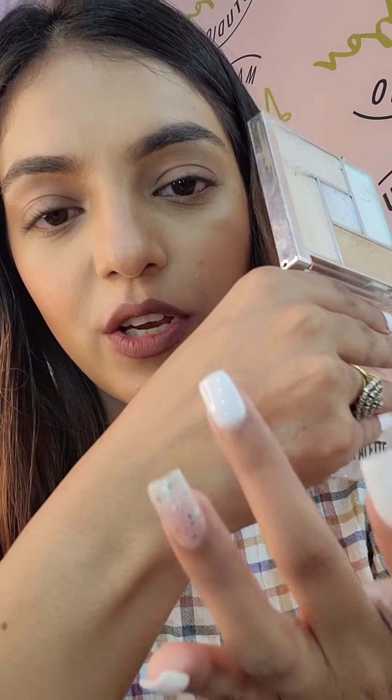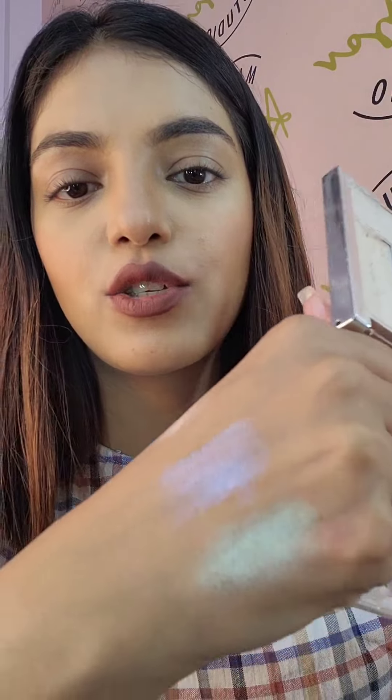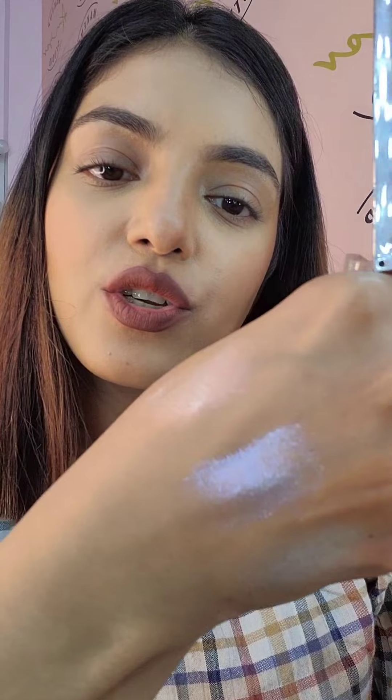One of the cream shades is a bit greenish, another is a bit purple, and the third is a bit on the pink side. According to your skin complexion, you can use these colors — they are super pigmented and good to use. However, only buy this palette if you like creamy highlighters, otherwise it doesn't make sense.